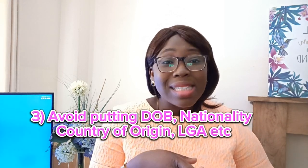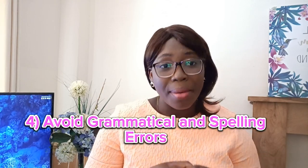Just use your first name and your last name. For example, if your name is Bukola Oladimeji, you can use bukolaoladimeji@yahoo.com or @gmail.com — that sounds professional. The third component is to avoid putting your date of birth, nationality, country of origin, local government area, and so on. If those things are still on your CV, take them off.